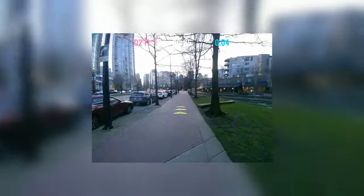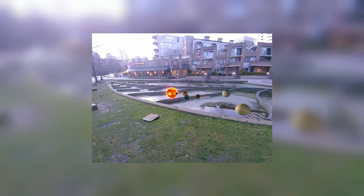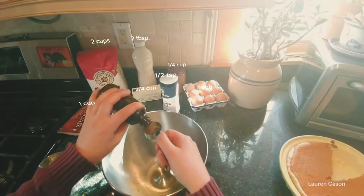Alright, enough of the talking. Let's go ahead and show you some of the experiences that are already available on the Spectacles. So imagine if you're running — the Spectacles can show you your stats, like your pace, the distance, and the time. Or think of education: imagine watching the whole solar system right in front of you.